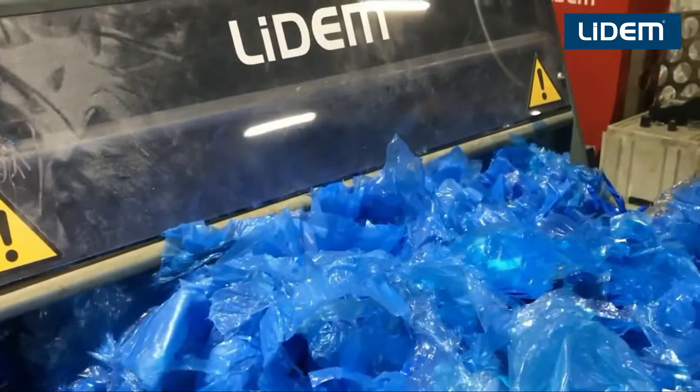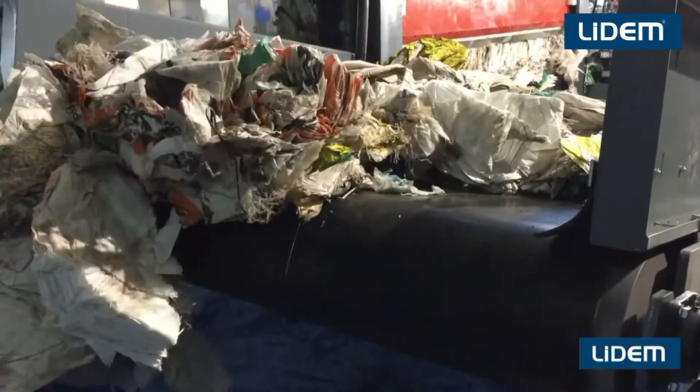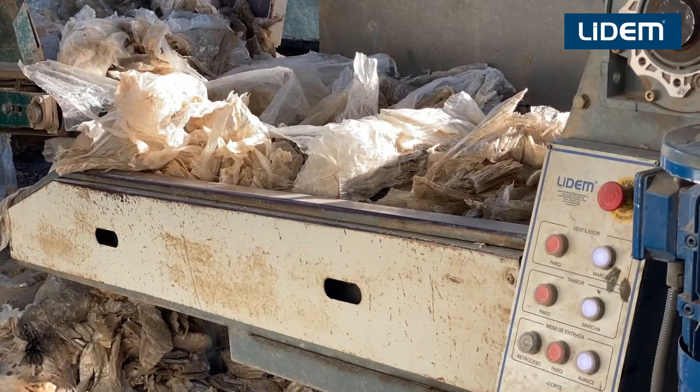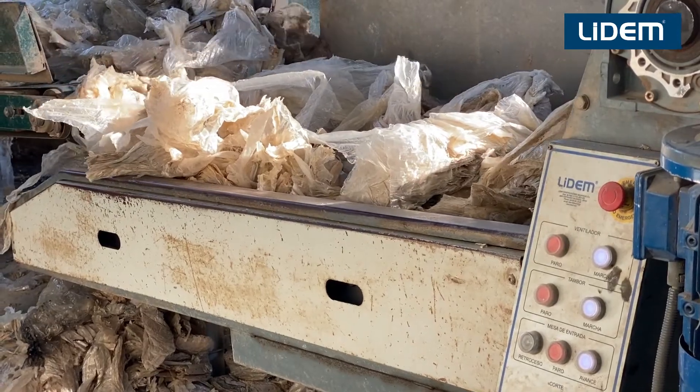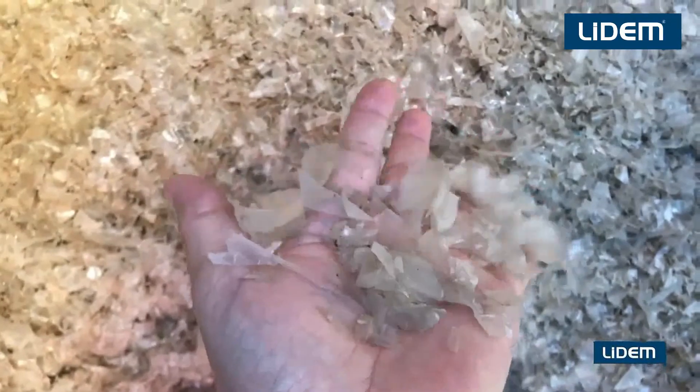One of the main advantages of Lidem shredders is their high versatility, since they can shred a wide variety of materials, along with an easy-to-use feeding system from a guillotine, with conveyor belts, hoppers, or even manually for lower output requirements. The energy output ratio is extremely high, since they are capable of processing lots of tons of material with a low energetic cost.